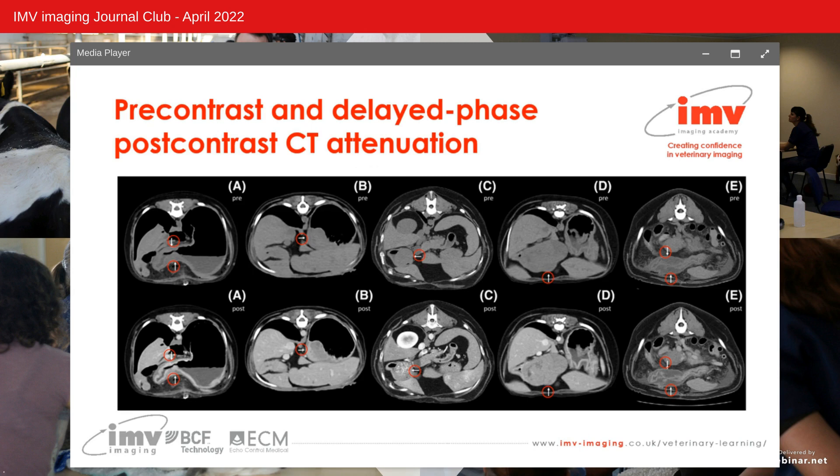This slide shows pre-contrast (upper row) and delayed phase post-contrast (lower row) CT transverse images illustrating a case of each tumour type. In all cases, mean attenuation values increased following contrast administration; however, lymphoma had the lowest pre- and post-contrast mean attenuation values. From left to right: Image A is an adenocarcinoma along the lesser curvature; Image B is a leiomyoma within the body; Image C is a leiomyosarcoma within the pyloric antrum; Image D is a gastrointestinal stromal tumour within the pylorus; and Image E is lymphoma within the pyloric antrum.